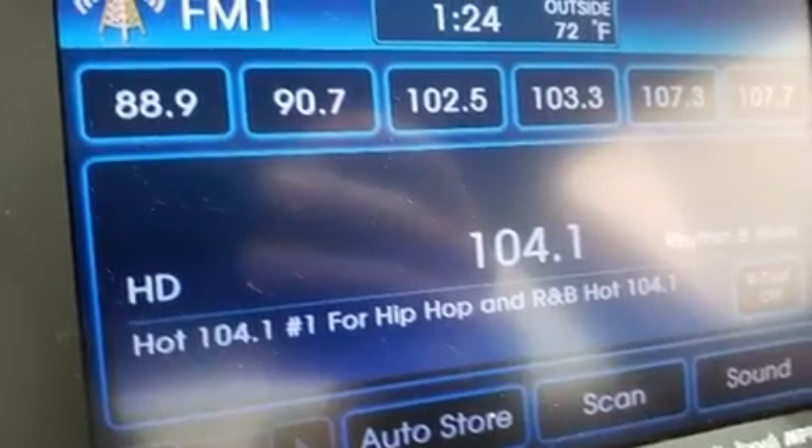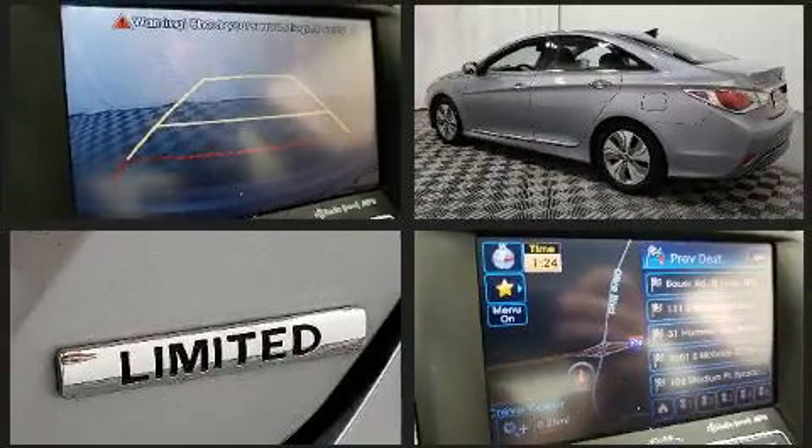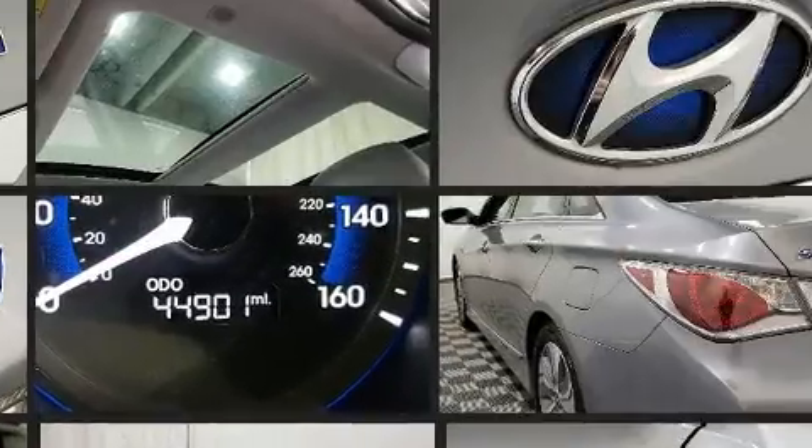Smooth gear shifts are achieved thanks to the 2.4-liter four-cylinder engine. And for added security, dynamic stability control supplements the drivetrain. Both high fuel economy and flexible performance are assured by the six-speed automatic transmission.